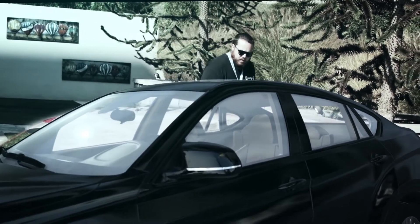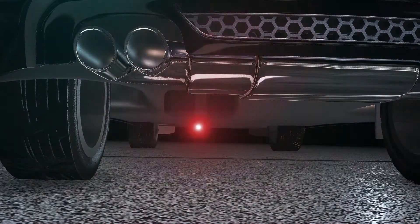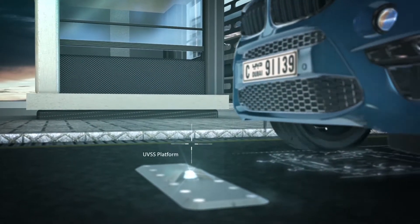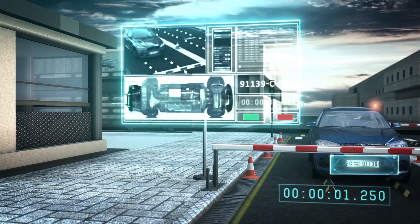We introduce an under-vehicle surveillance system, SecurOS UVSS. The complex provides high-quality images of the vehicle's undercarriage to allow the operator to consider it in detail and to identify possible design changes. The undercarriage images, together with the respective recognized vehicle license plates, are saved together in the database.